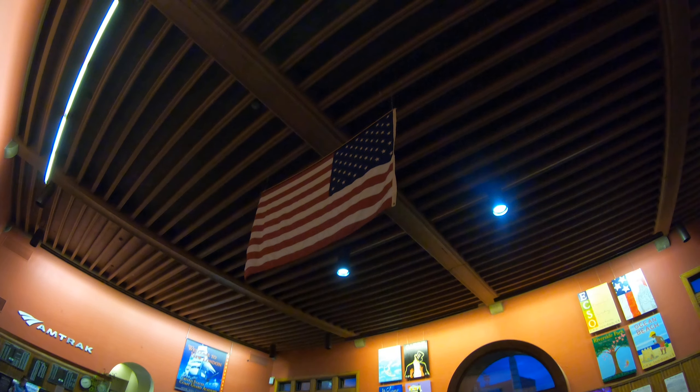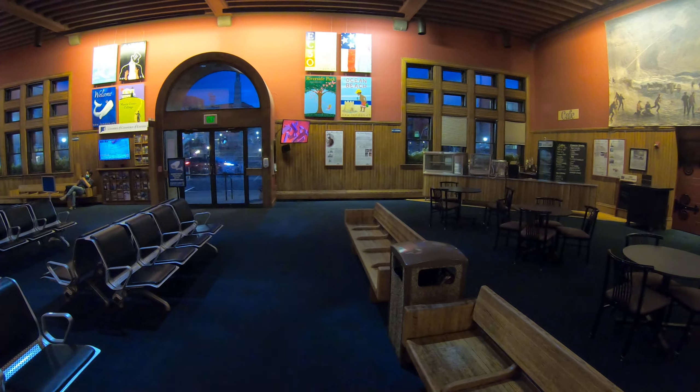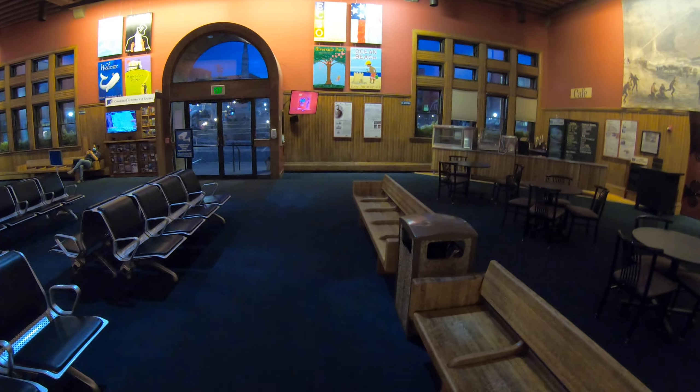So that's the sign over there and then they have an American flag. This has been a quick tour of the New London train station — thank you for joining.